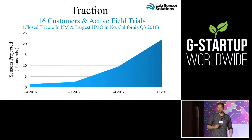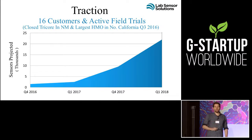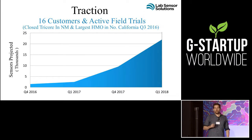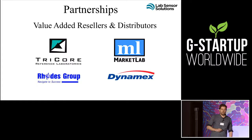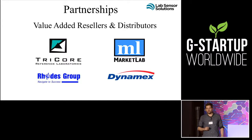Our traction to date has been great. We have 16 customers in active field trials. Four weeks ago, we landed the largest HMO in Northern California to instrument their regional lab, and more deals keep coming. Besides our direct sales effort, we have a huge value-added reseller network, and we're integrating with LIS partners that open up hundreds of additional customers.